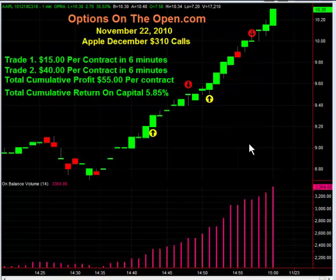Now if you'd like to learn how to do this type of trading using options, please join us at OptionsOnTheOpen.com — that's OptionsOnTheOpen.com — and thank you for your time.